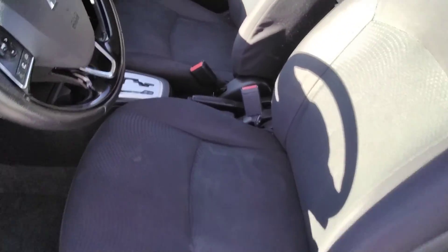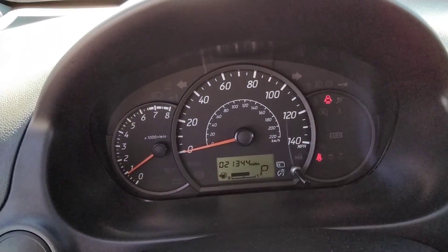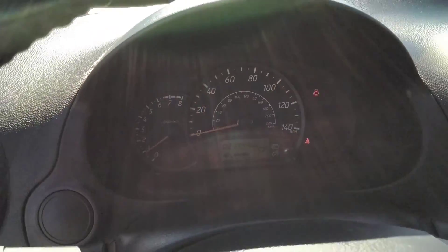It's got power windows and power door locks. Nice cloth interior. Big highlight here, guys — only 21,000 miles. Super low miles.